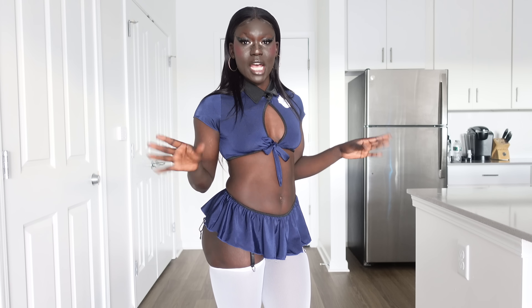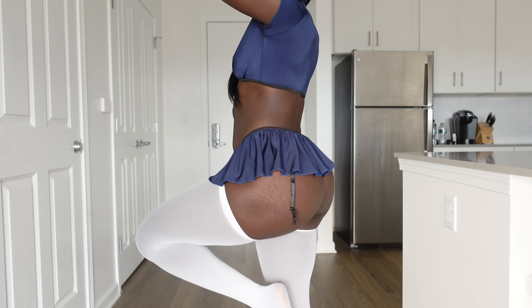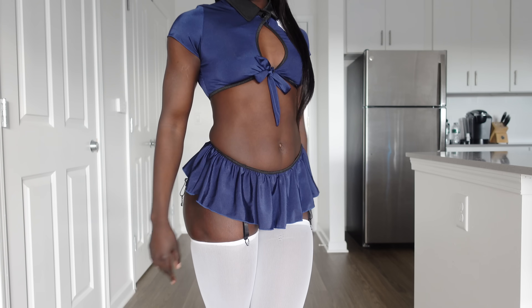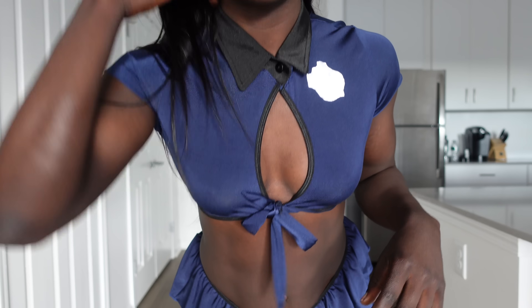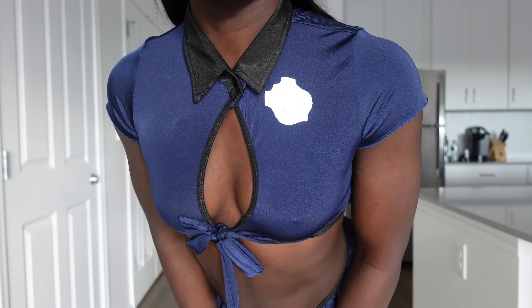So this is the first outfit I have on for you guys — it's a sexy, spicy police officer. You guys better be following the law or Officer Mizani is coming to get y'all! I absolutely love the top. I got this in a size small. The material feels pretty nice. There is a little cutout design on the chest and then you tie it at the front. It is very very cropped — basically like a mini button-up crop top with a hole in the middle.